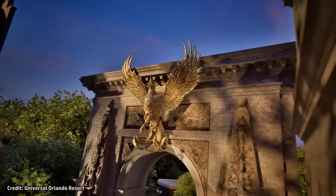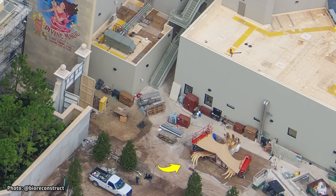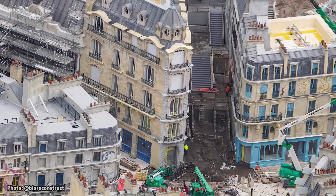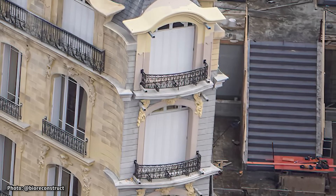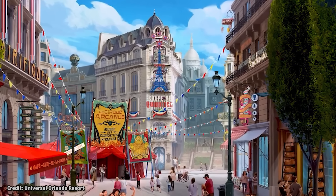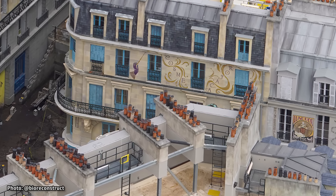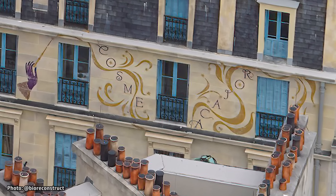In the official concept rendering for this land, a large phoenix statue can be seen on the opposite side of the arch, and we can now see this phoenix statue staged on the ground nearby the arch, ready to be installed. Scaffolding has come down along the skinny corner building at the back of the land, revealing many fine details along the facades. Hookups for external signage along this facade for the Quidditch World Cup have been added. The land's wand shop is located near here at the back of the land, and the words Cosme Acajor can be seen added along one of its walls.